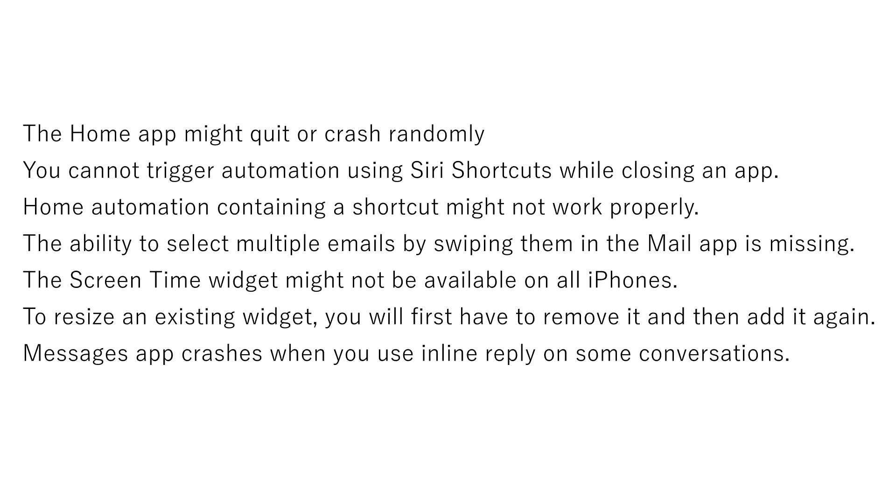Installing iOS 14 beta takes longer than expected, and stopping the update mid-way could lead to data loss.